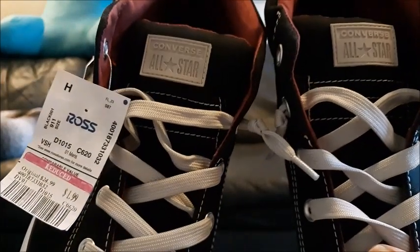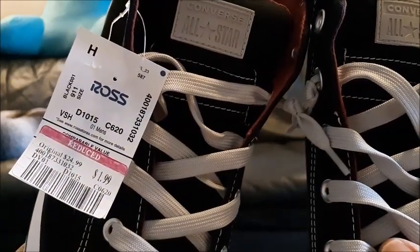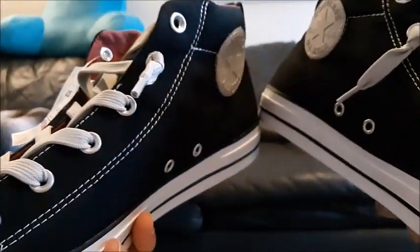Then we have these men's Converse All-Stars — they were $24.99 and they were marked down to $1.99. Very nice.